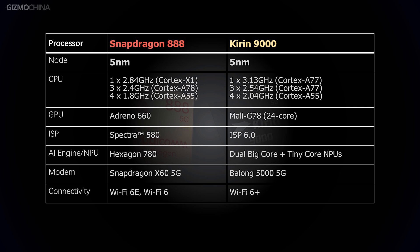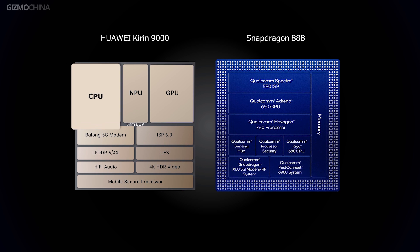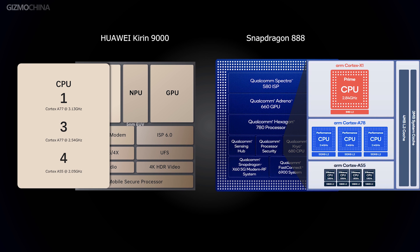The CPU configuration is the first major difference between the Snapdragon 888 and the Kirin 9000. Both processors are octa-core chipsets with the same 1+3+4 CPU core arrangement. However, save for the four Cortex-A55 efficiency cores, the rest are different.